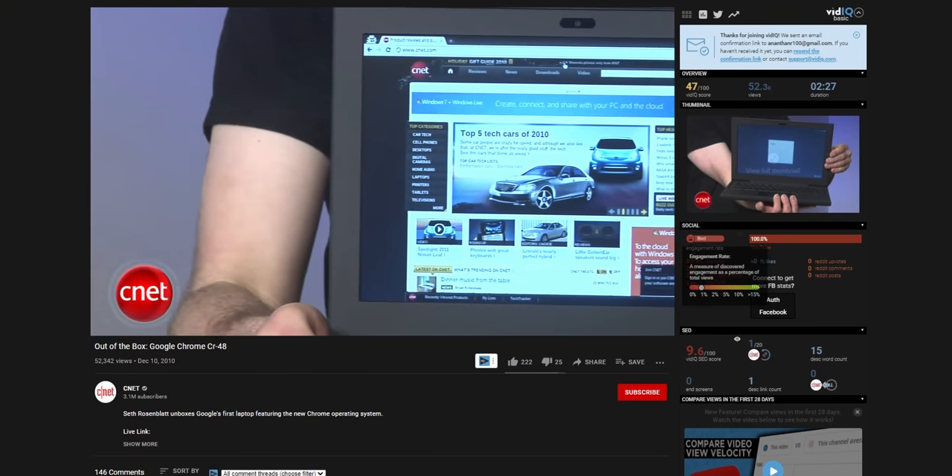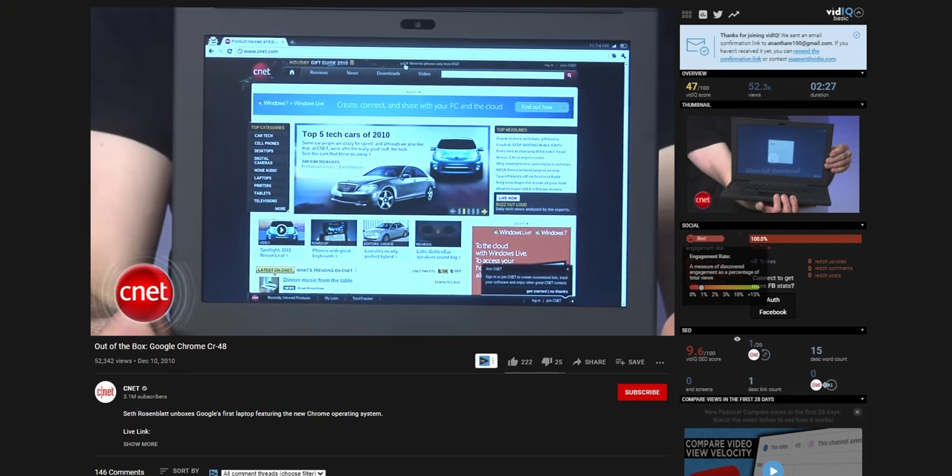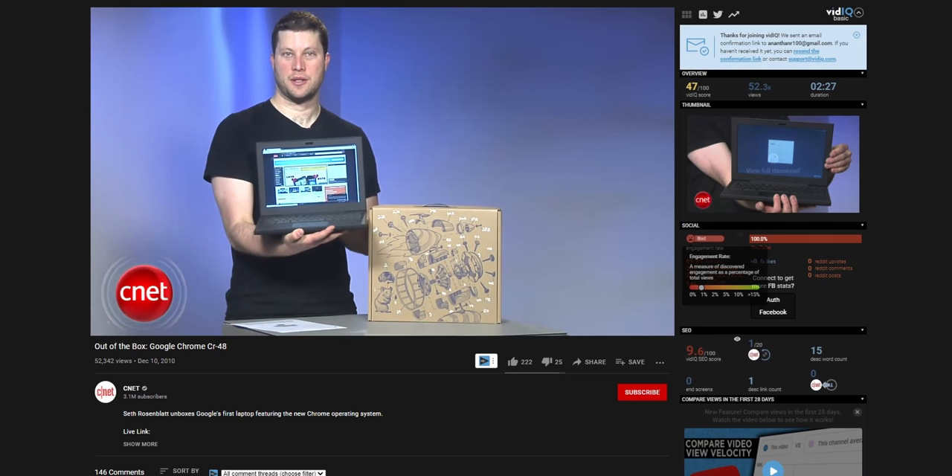Back when Google initially came up with Chrome OS, it was pretty much just a Chrome browser. You wanna browse? Cool. But you couldn't really do much else. Today though, it's a whole different ballgame.